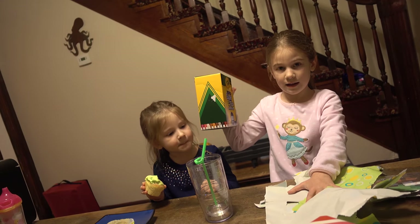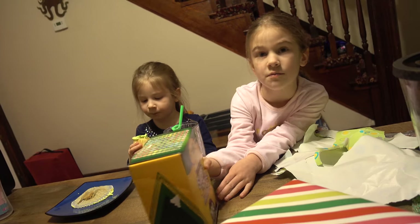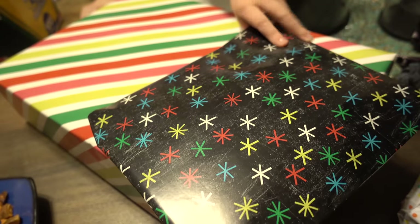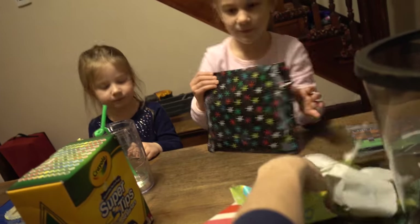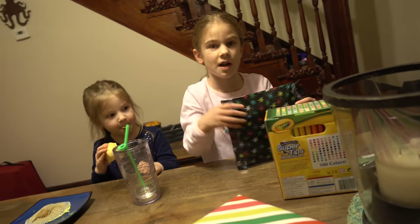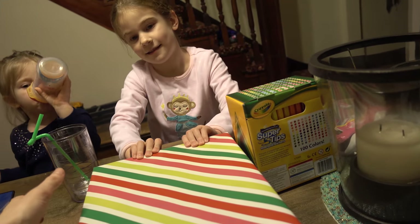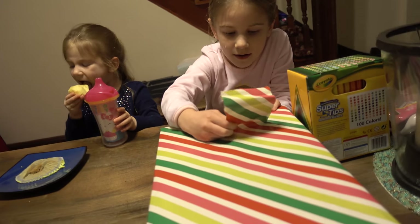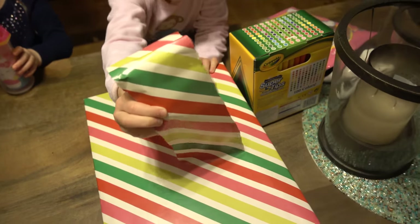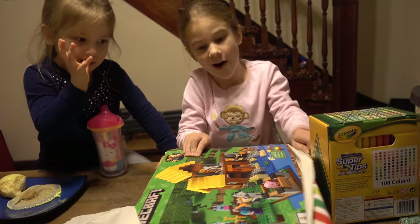That's a huge box of markers — now you can color with more colors! They're called super tips so you'll be really good with these. All right, take some paper — but not your Minecraft wallet, because you're gonna save the presents. You ready for the big one? Want me to move your cup so you don't spill it? Can I have your cup? Thanks dad.